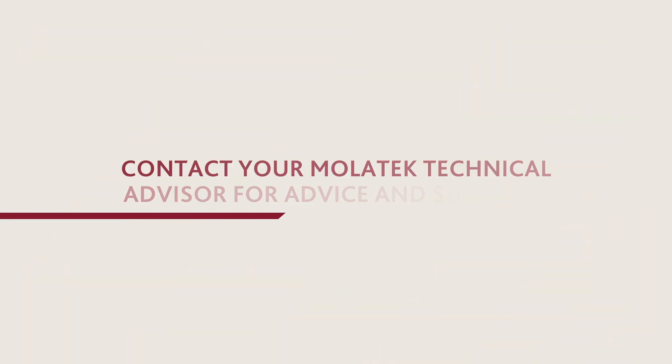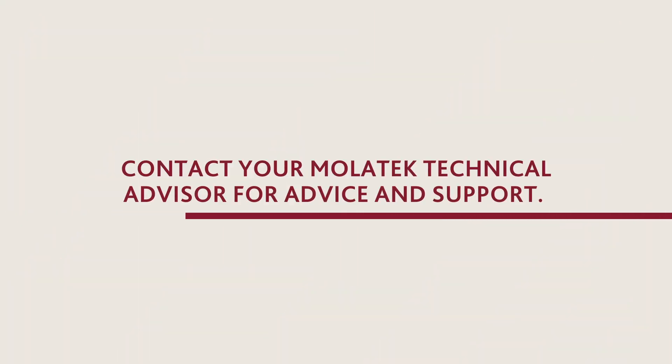If you want to learn more, contact your Moletic Technical Advisor for advice and support.